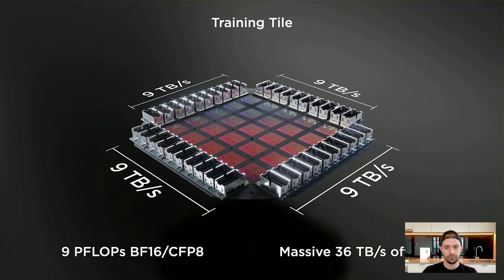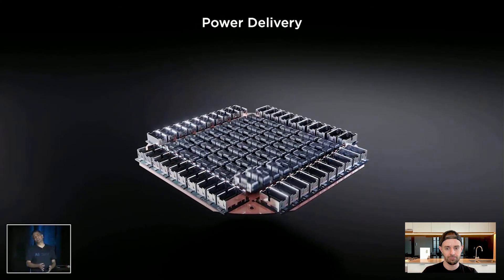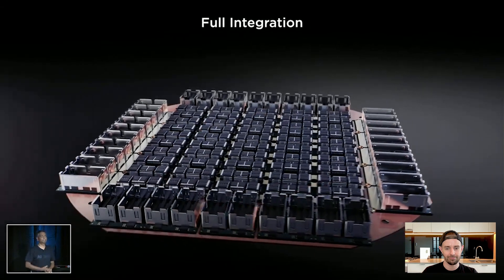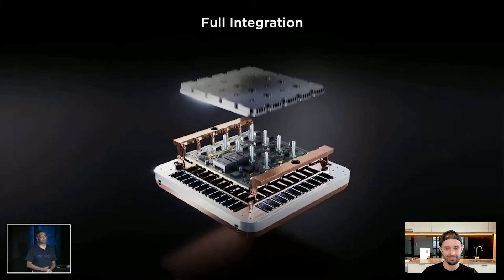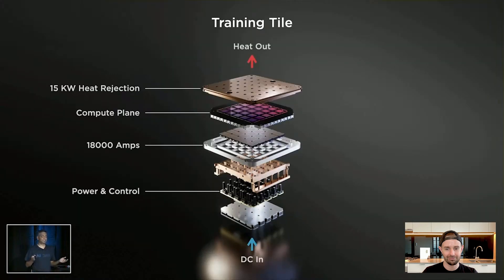Now that we had our compute plane tile with high-bandwidth I/Os, we had to feed it with power. We came up with a new way of feeding power vertically — a custom voltage regulator module that could be reflowed directly onto this fan-out wafer. We brought PCB-level reflow technology onto fan-out wafer technology. We integrated the entire electrical, thermal, and mechanical pieces to form our fully integrated training tile, interfacing with a 52-volt DC input. It's unprecedented — this is an amazing piece of engineering.